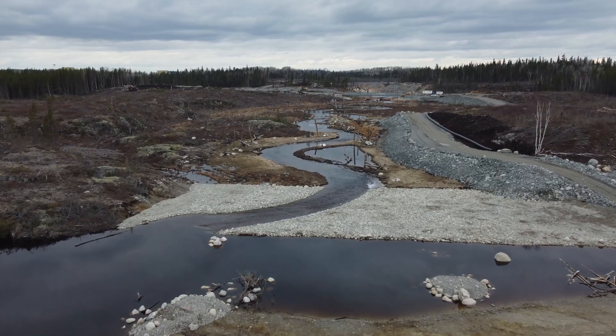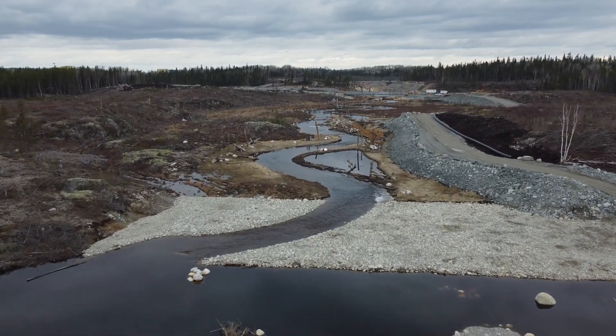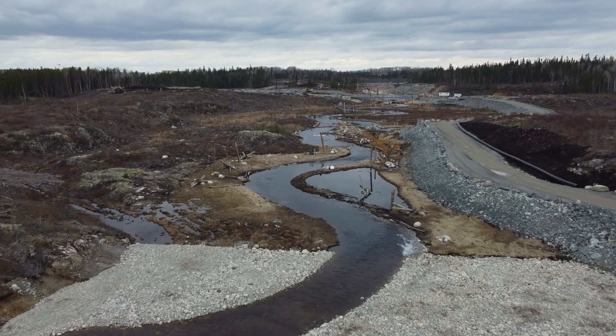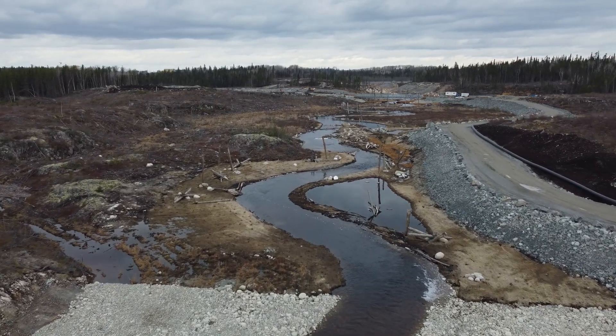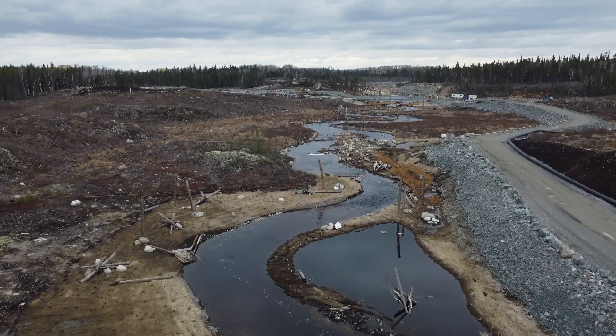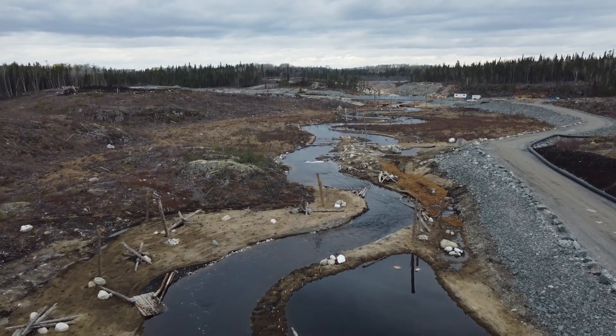The first reach extending from New Lake is a low gradient meandering channel. Within the former Mali River system, low gradient areas provided good spawning and rearing habitat for northern pike and excellent habitat for yellow perch spawning, rearing and foraging.